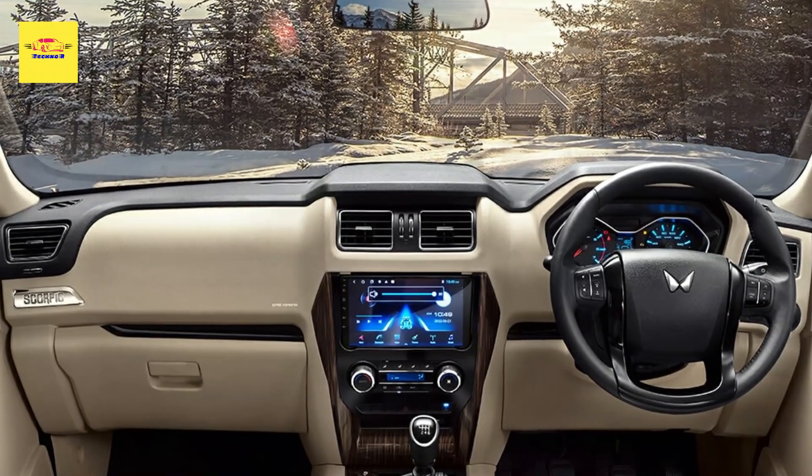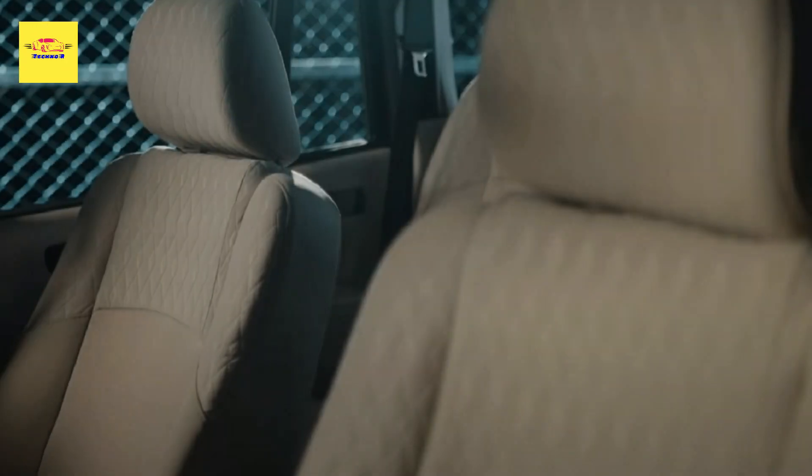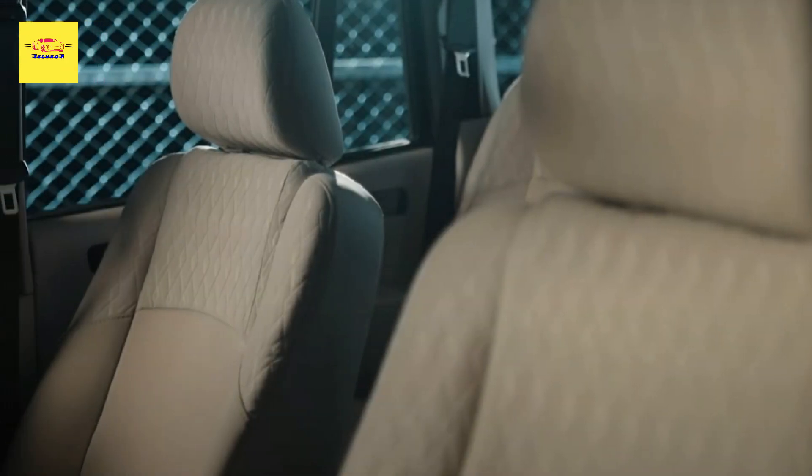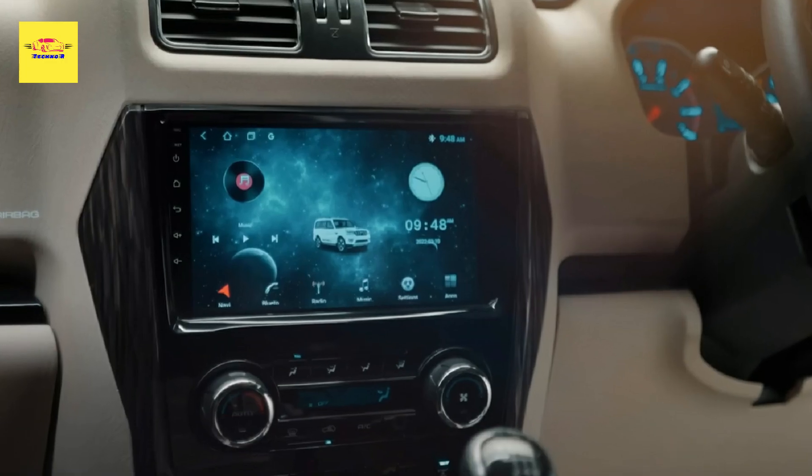Mahindra says the new engine is 55 kg (121 lb) lighter and 14% more efficient than the old unit. Power is sent to all four wheels through a new 6-speed manual gearbox.